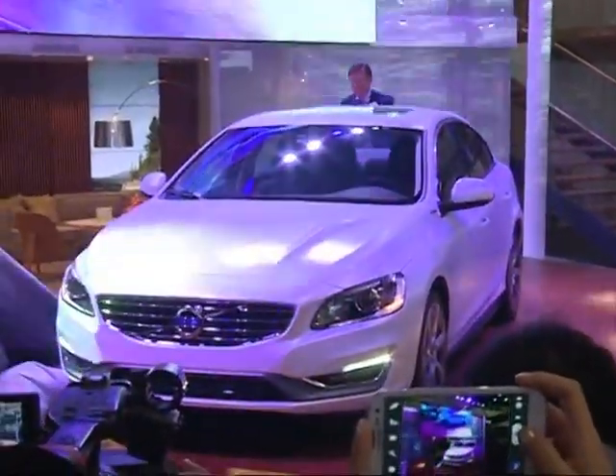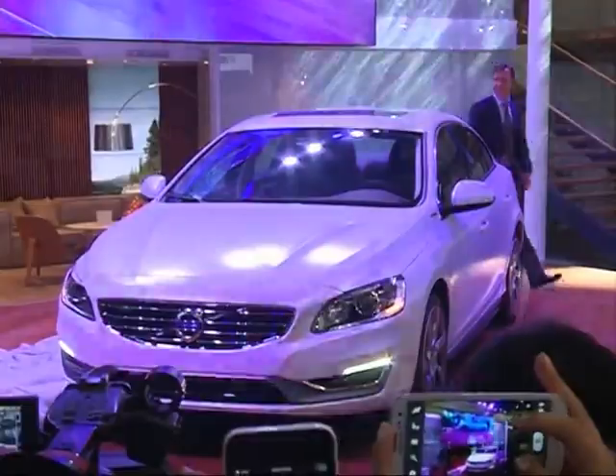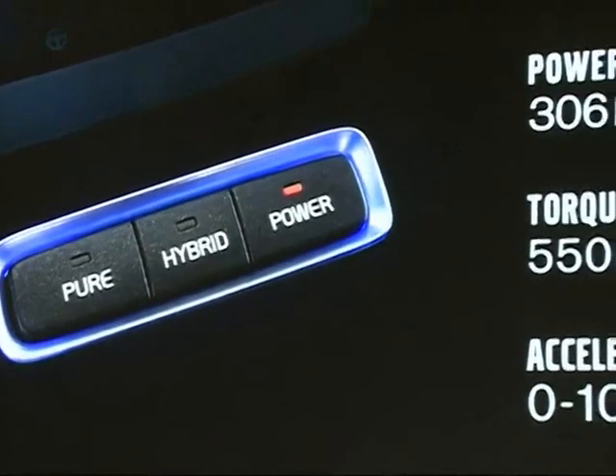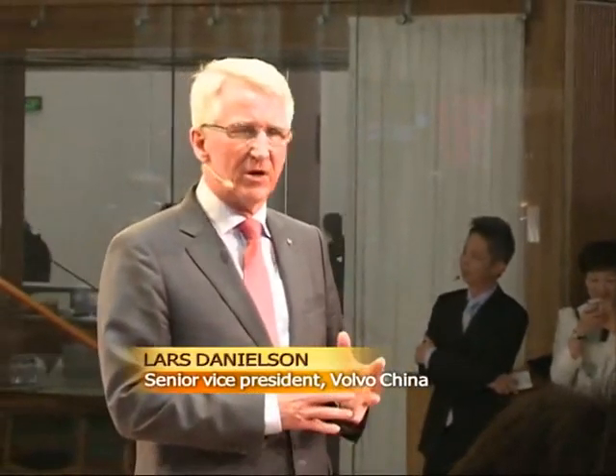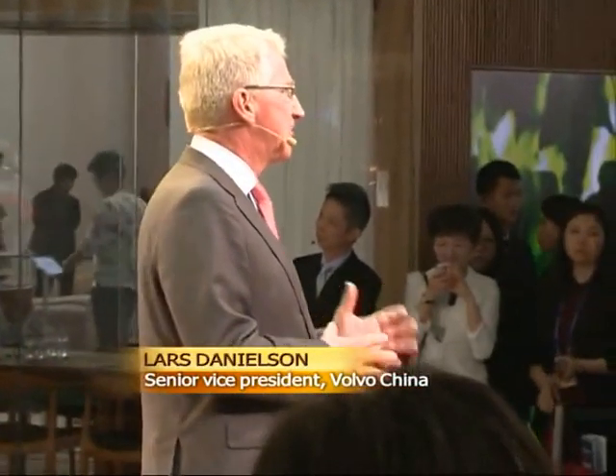Volvo's new S60L allows drivers to shift between three power modes, including one that relies purely on electricity. We are very happy to bring our plug-in hybrid technology to China. It has great potential to contribute to solving the environmental challenges here.